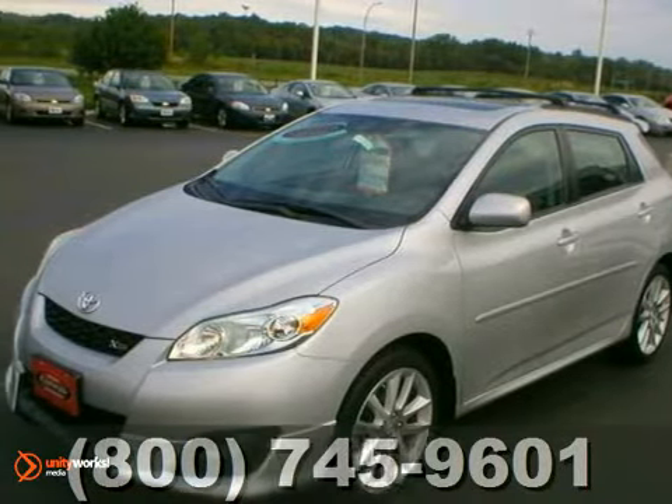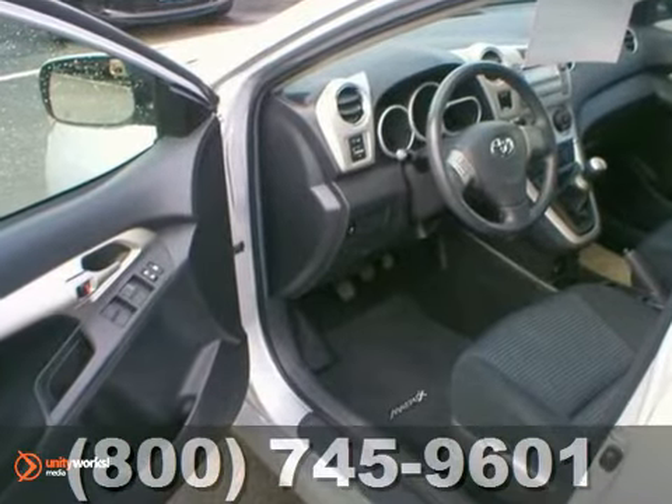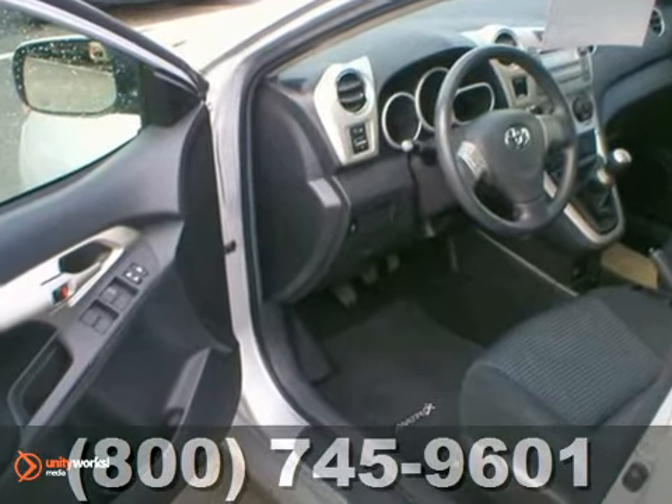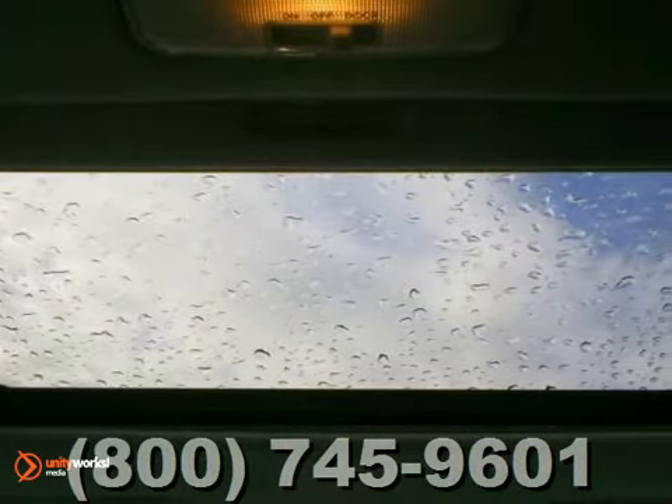Here's a 2009 Toyota Matrix. Advanced engineering features include four-wheel anti-lock disc brakes, multiple airbags with occupancy sensor, a thrifty yet responsive four-cylinder engine, and more.